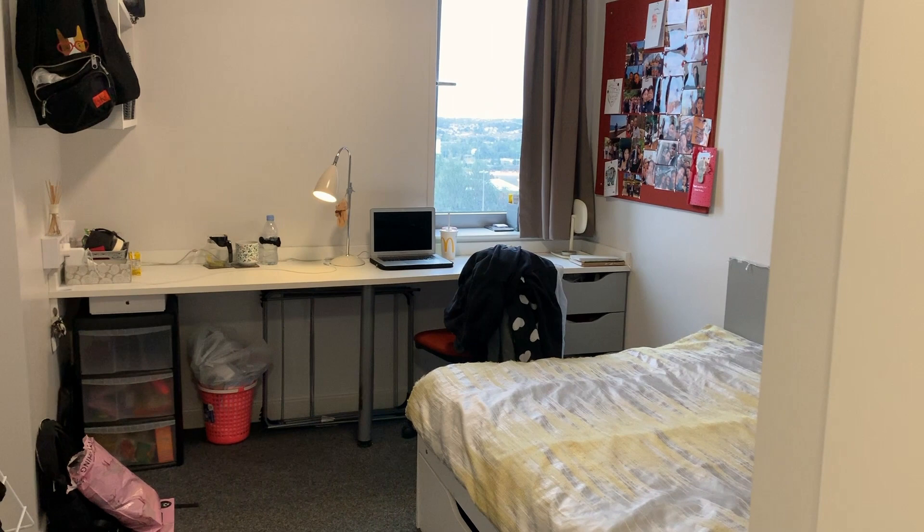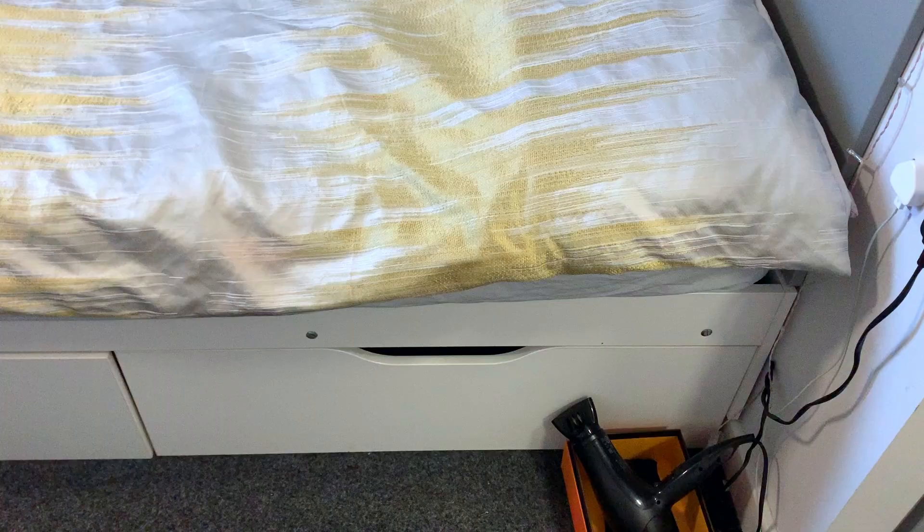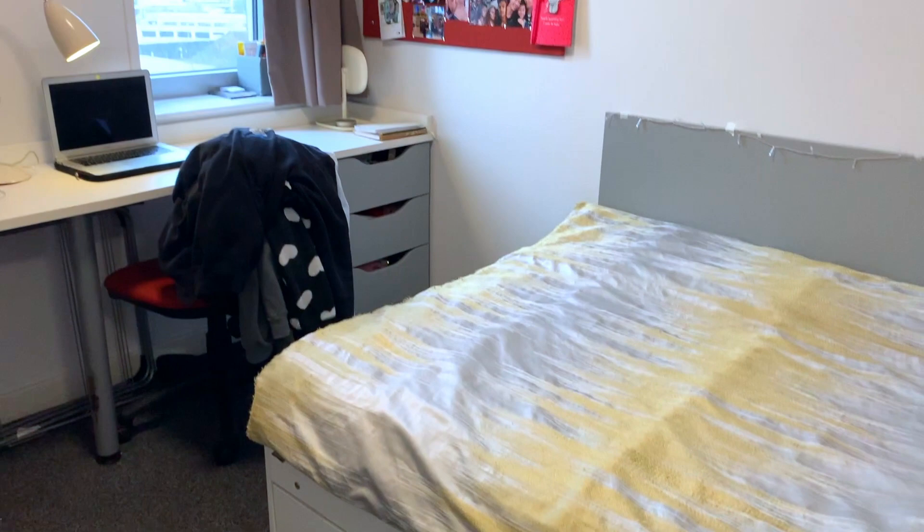In terms of my room, there are three drawers to the right and I've also bought my own set of plastic drawers. Then you have a shelf and under-bed storage, which is good for things such as luggage or shoes.